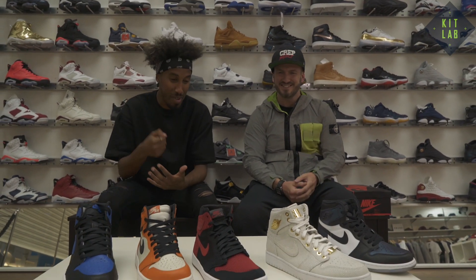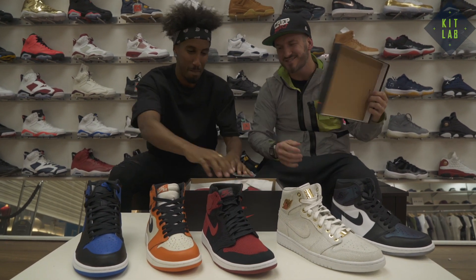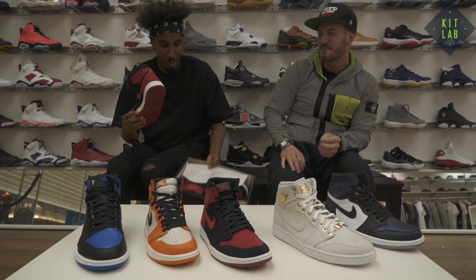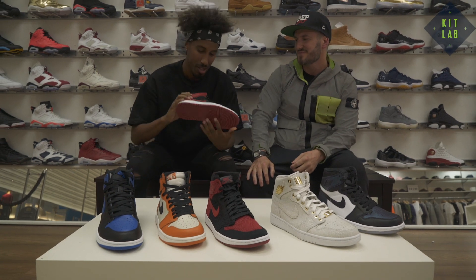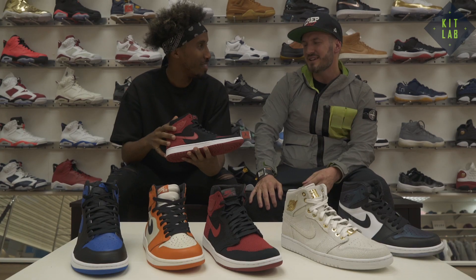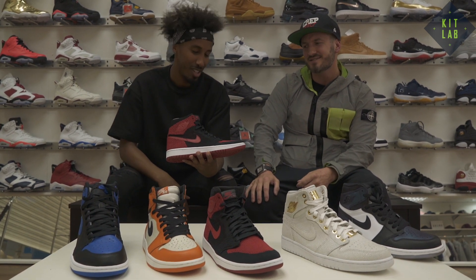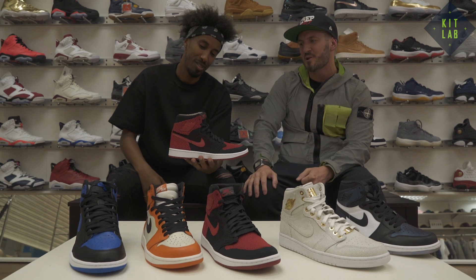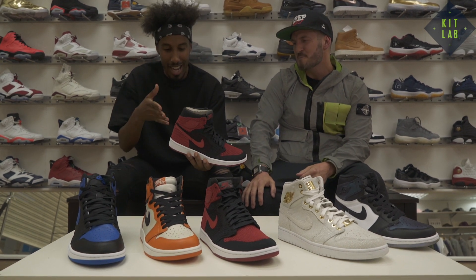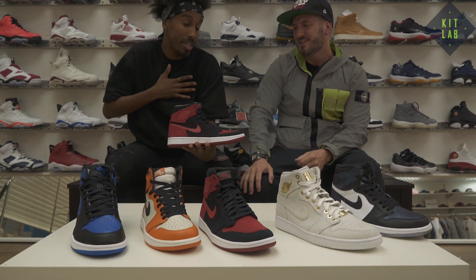I've been anticipating these for a minute. Let's get to this — there it is, boom! You know what, they're alright man, I'm not gonna lie. They could drop, maybe as beaters, but for resale it's gonna flop.